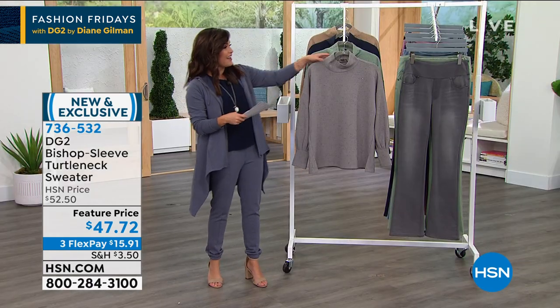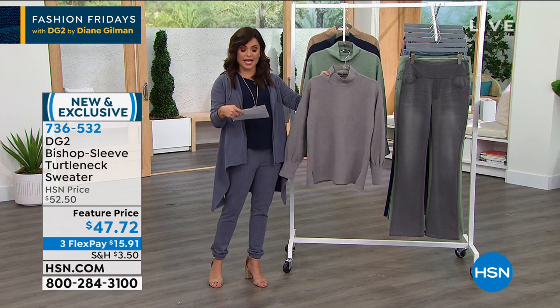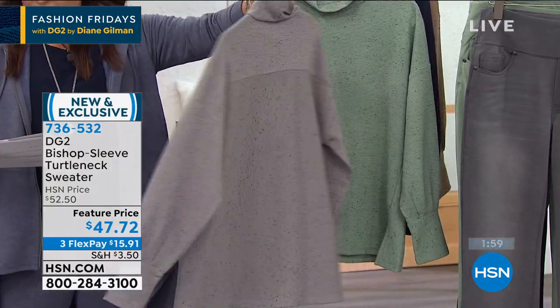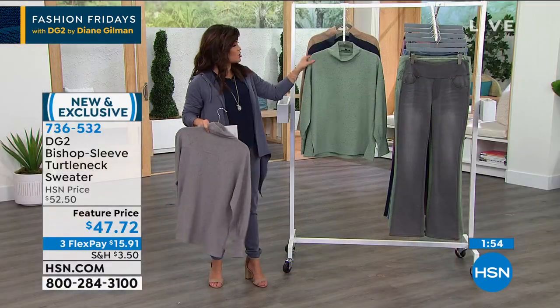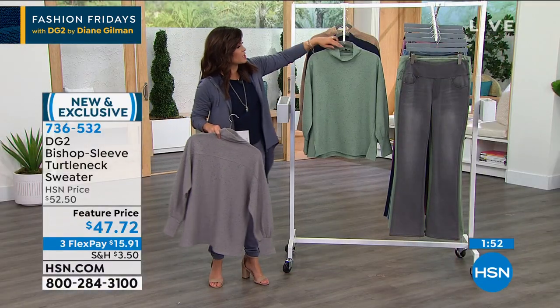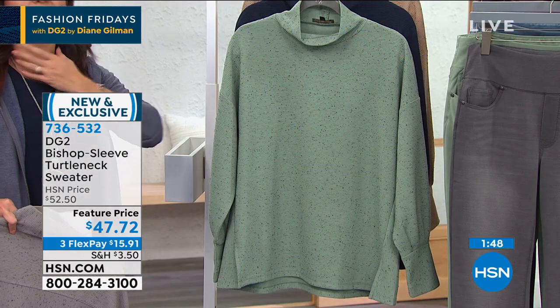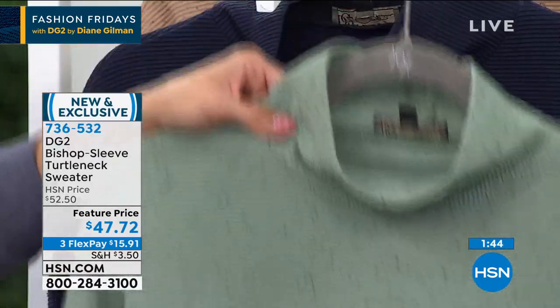Let's go through the sizing — extra small through 3X. You can machine wash this and hang it up to dry. Stay true to size on this one for sure. It's a little bit looser fitting, but it just skims the body, so you still get to see your shape and silhouette. I love the turtleneck — it doesn't come up too high and it's not too tight, so you don't feel constricted at all. It's going to be really comfortable for you.